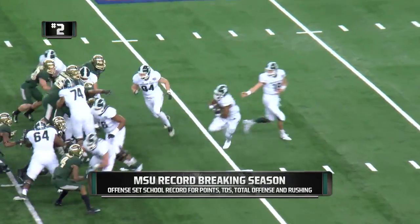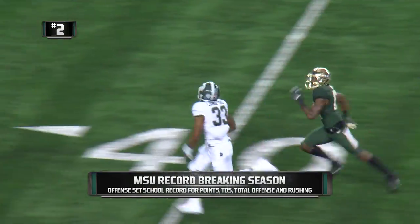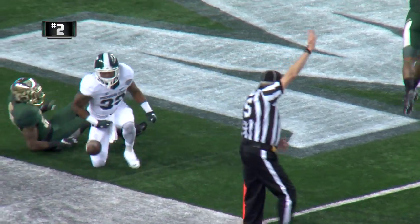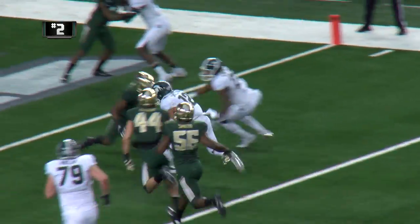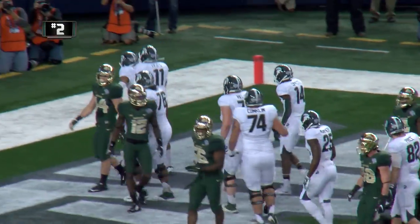Kevin Pendleton in motion, sets up on the left side. Handoff to Jeremy running left — big hole! Midfield, 40, 30, 25, 20 — he's at the 15, the 10, the 5 — dragged down just shy of the goal line! First and 10, Spartans at the Baylor 11. End around, handoff to RJ Shelton, left to right — he's got room! Touchdown MSU!